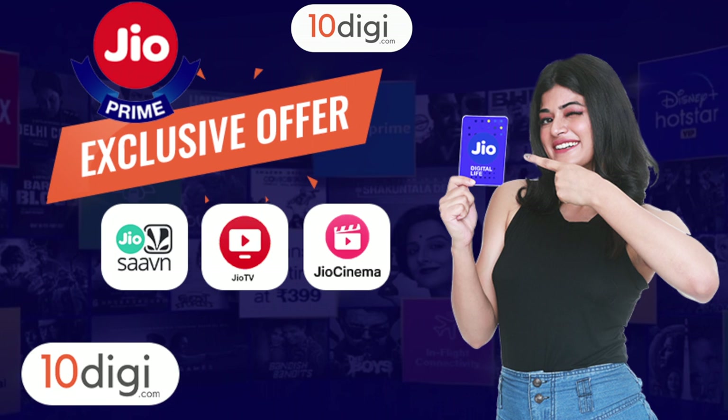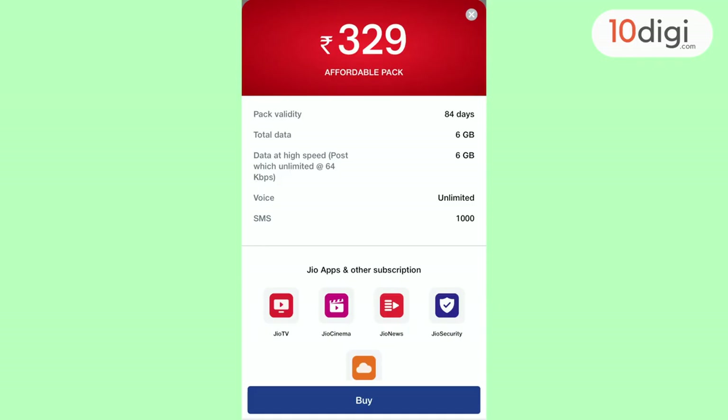This plan is a perfect fit for you. The Jio prepaid plan is an affordable pack with a long validity of 84 days, 6 GB data, unlimited calling, and the validity of 84 days.